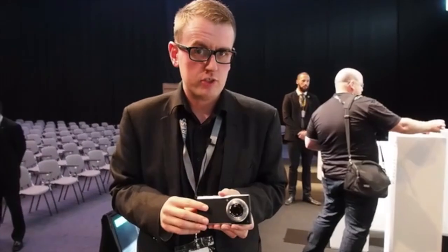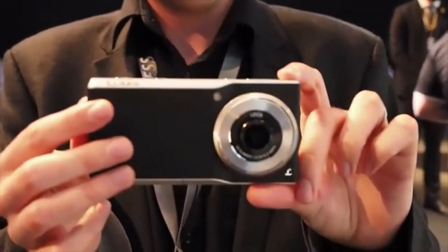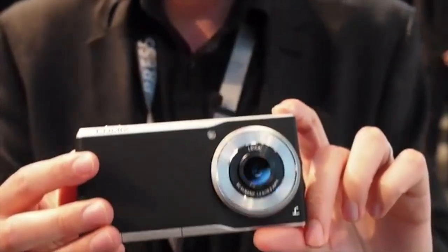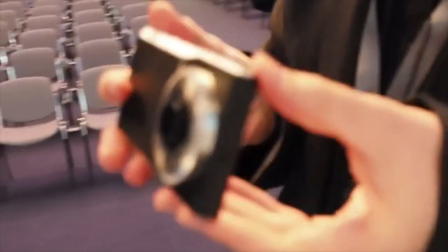When is an Android smartphone not an Android smartphone? When it's one of these. This is Panasonic's brand new Lumix CM1 — basically an Android smartphone that's also a pretty high-end camera.